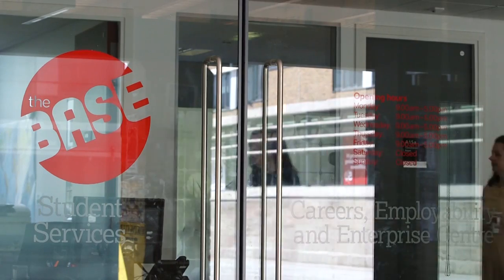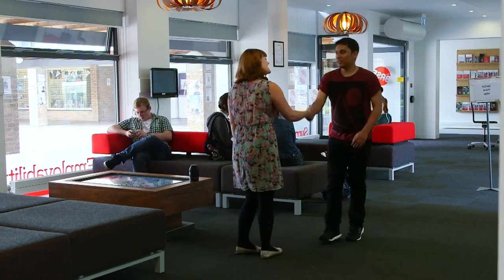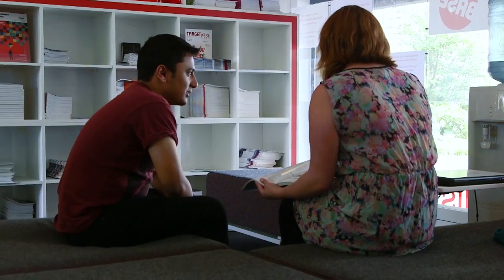It provides a lot of support in terms of advisors and tutors and things like that. Also, if you have any issues with student finance or anything like that, you can go to the base. If you've got an issue with the course, then you go to your academic supervisor.